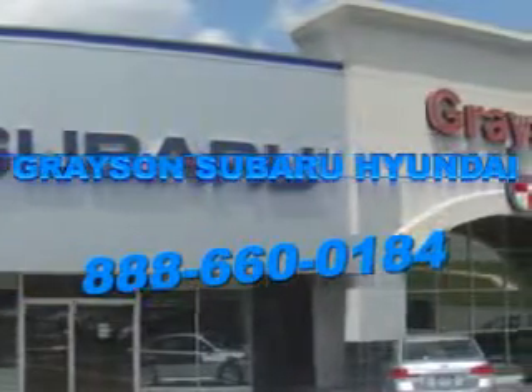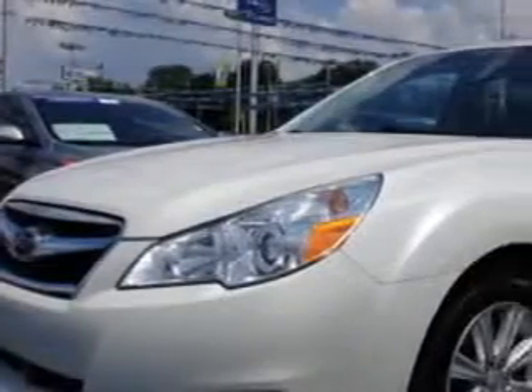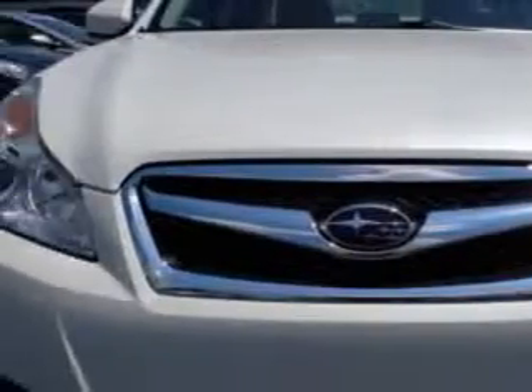Our incredible purchase experience and professional staff give you peace of mind you won't find anywhere else. Check out the Satin White Pearl 2011 Subaru Legacy All-Wheel Drive, equipped with a four-cylinder engine and a CVT transmission.